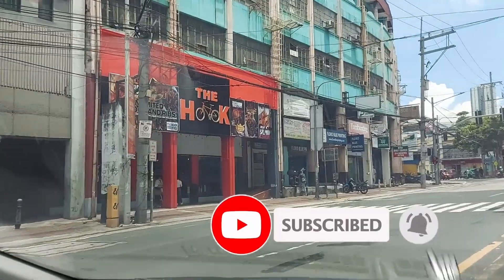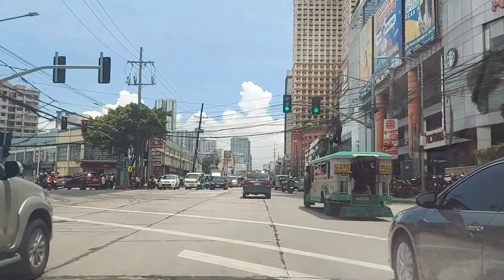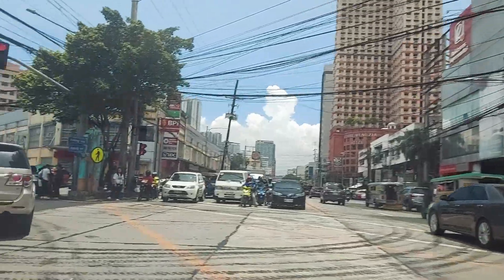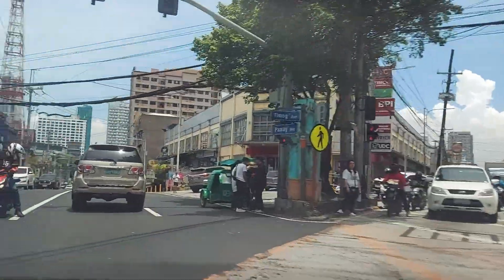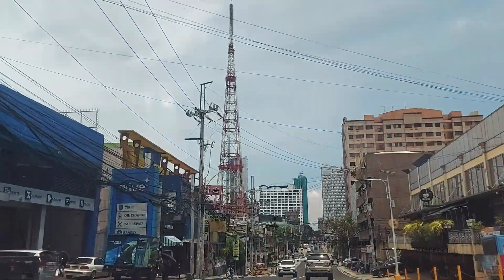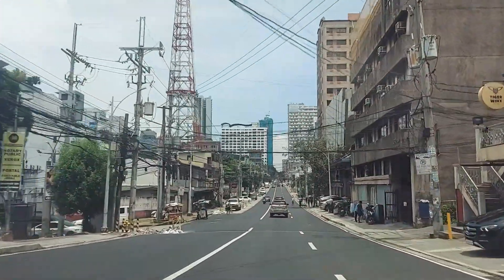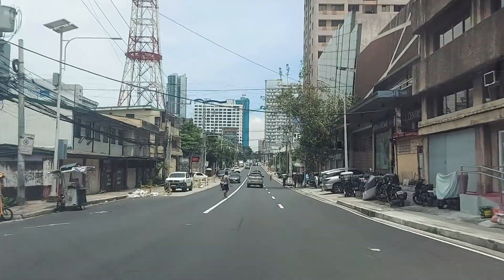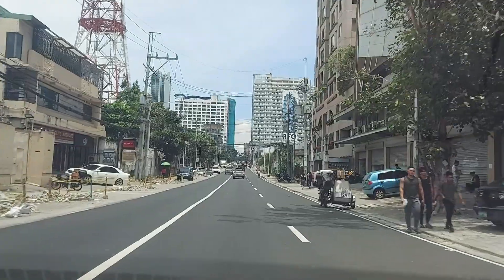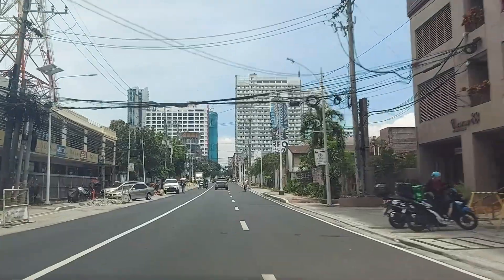And here's a bicycle, and then you can see the Burger King up ahead — we're not going there. This is Robinson Supermarket. There's a massive tower here — maybe the signal will be good here. We're moving towards the main road because we're getting closer to our destination.